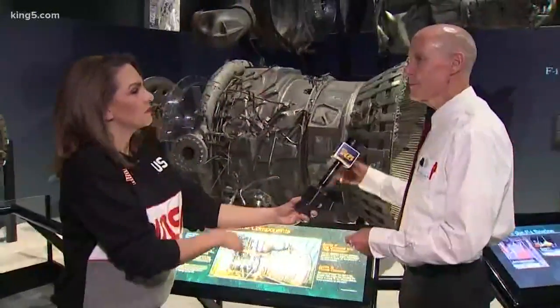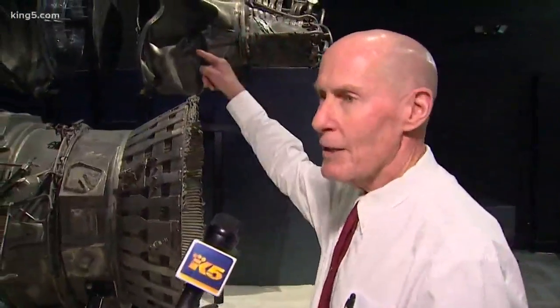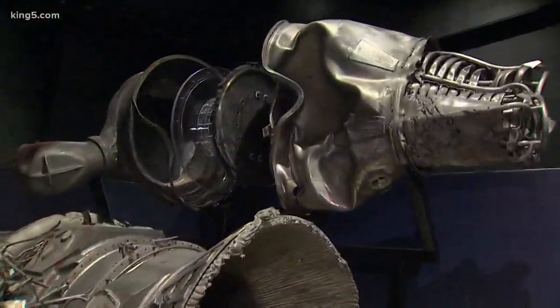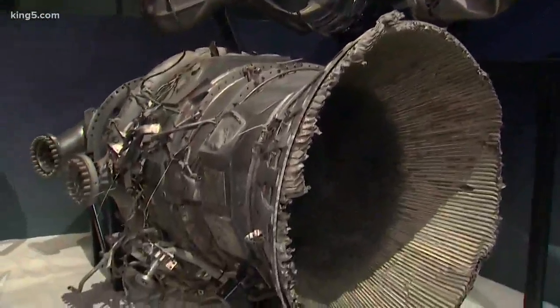This is a long journey. They started out on the ground, boosted the Saturn 5 rocket up to about 40 miles, then fell back into the ocean, stayed there for 40 years until Bezos Expeditions found them. They brought them up, restored them a bit, and now they're here.